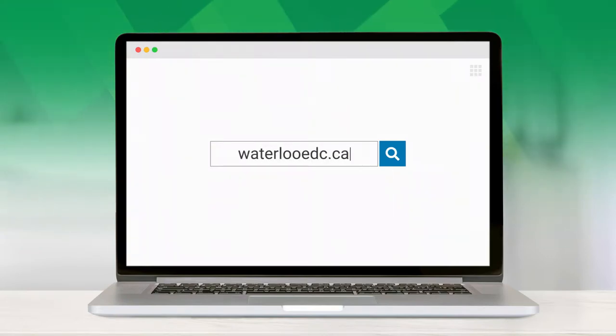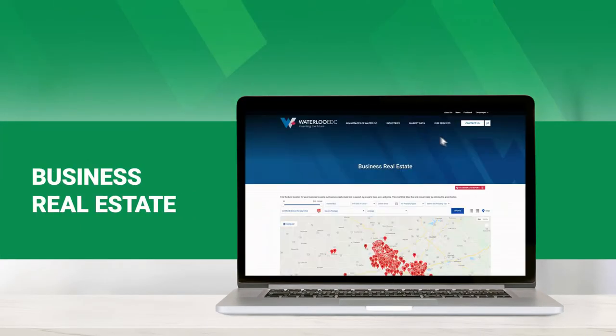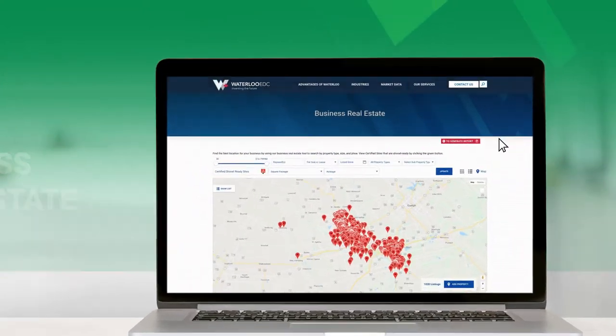Waterloo has a variety of amazing locations for your company to call home. Our business real estate tool can help you narrow down your options and find the right spot for your business to grow.